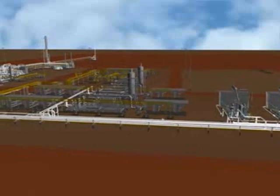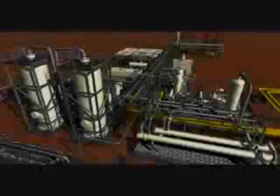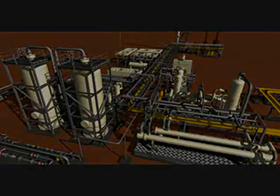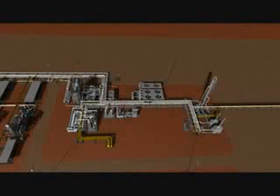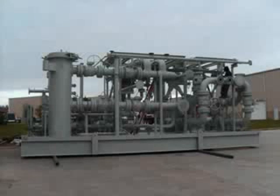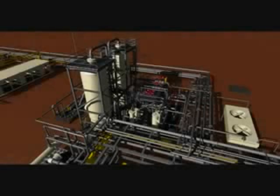The dehydration unit consists of an inlet gas coalescing filter, two molecular sieve beds, dry gas dust filters, a fired heater, a gas scrubber, and a regenerated gas compressor. Other equipment, such as inlet gas preheat exchangers and cold separators, are also included with this unit.